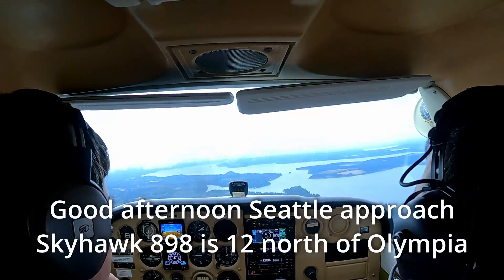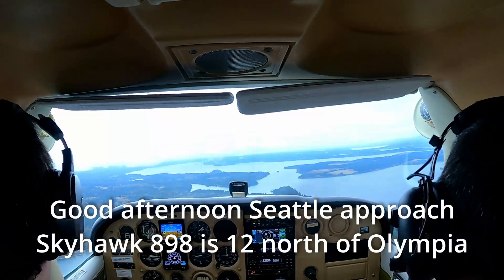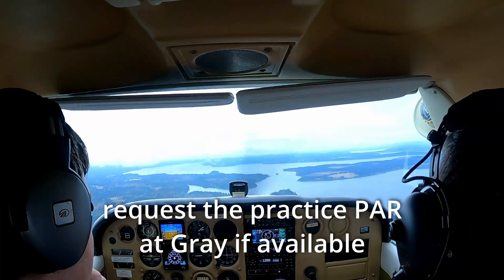N75898, Seattle Approach, they request. Good afternoon, Seattle Approach. 8908 is 12 north of Olympia. Request the practice PAR at Gray if available.